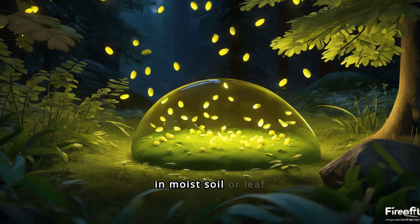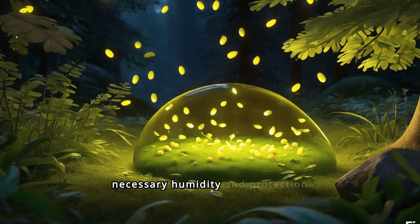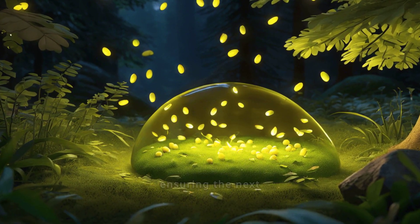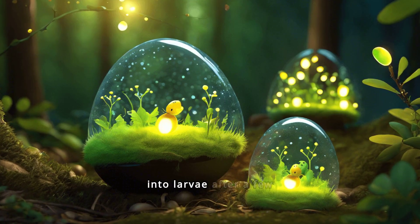Fireflies lay their eggs in moist soil or leaf litter. These locations provide the necessary humidity and protection for the eggs to develop safely, ensuring the next generation can thrive. Firefly eggs hatch into larvae after a few weeks.